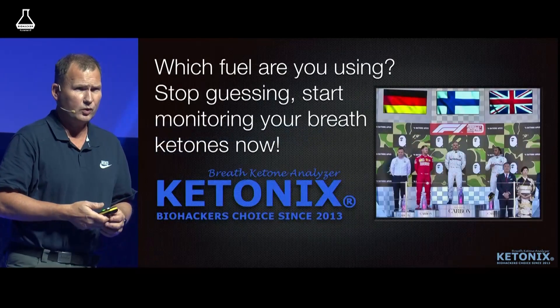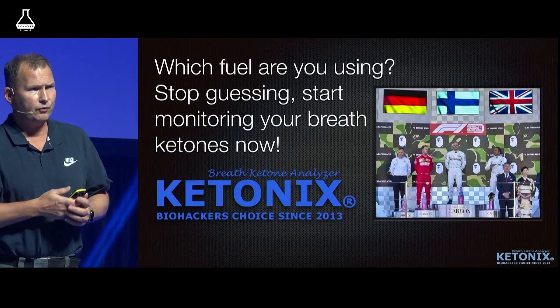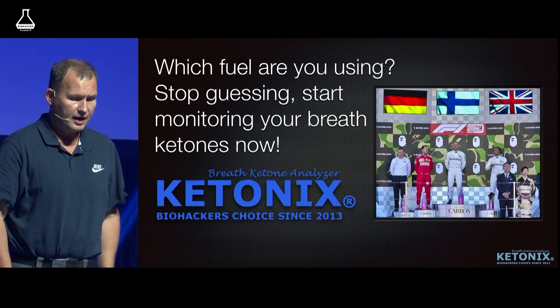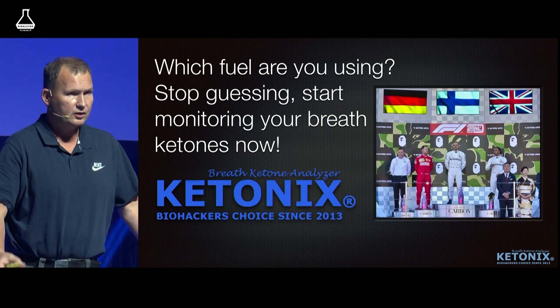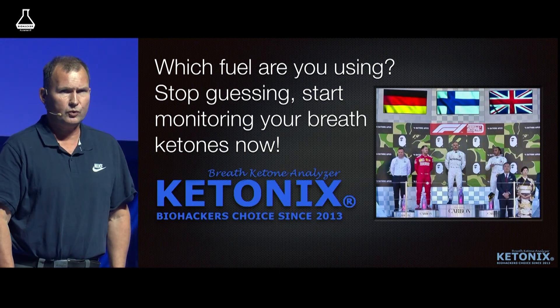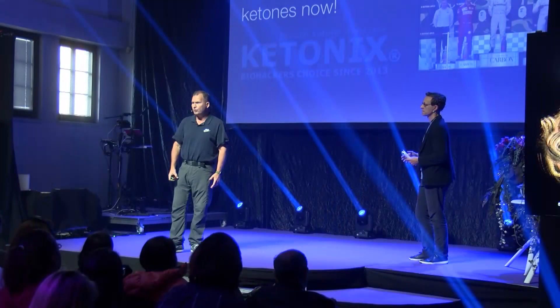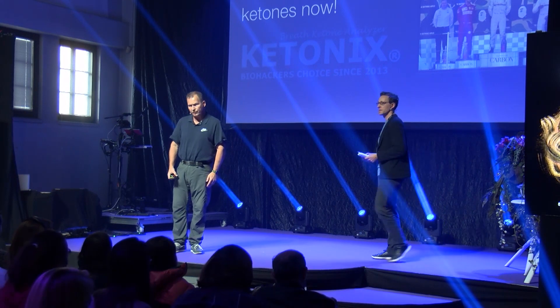So which fuel are you using? If you want to find out, you can come to our booth and test — it doesn't cost anything. Start using the right fuel for the right time. Save your rocket fuel for when you need it. Don't make your cells use glucose all the time. Thank you very much.